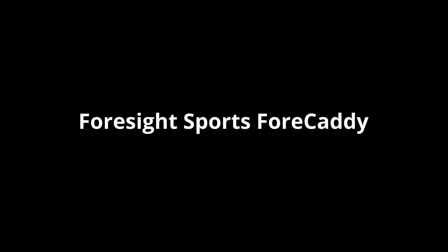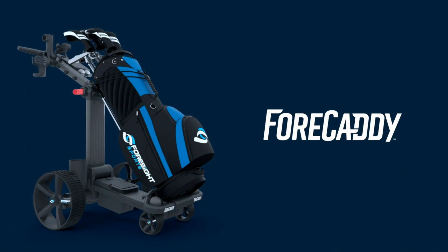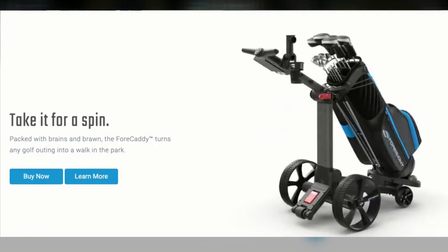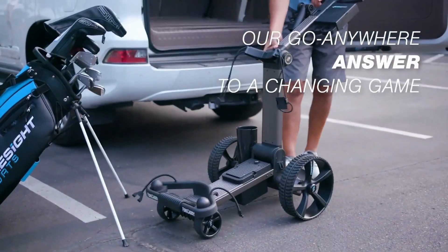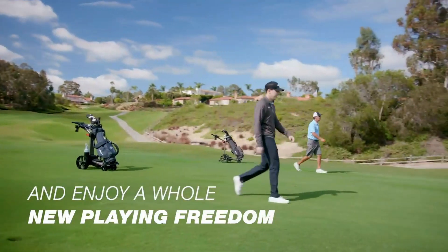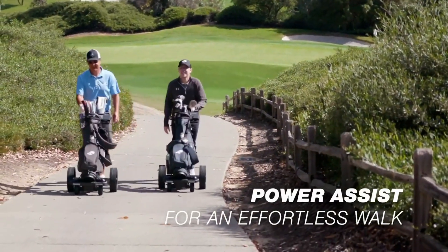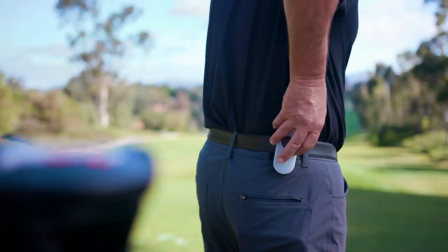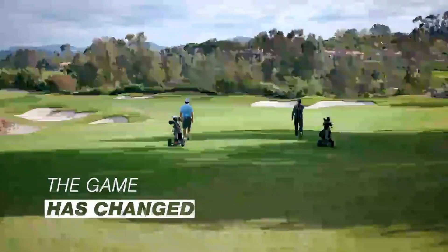Last on our list is the Foresight Sports 4 Caddy, a smart electric golf push cart manufactured by one of the leaders in golf simulator technology. The 4 Caddy comes with four different modes of operation: manual, power assist, remote control, and follow. The remote control is sleek and extremely easy to use. It collapses with a press of two buttons and the battery lasts for over two rounds on a single charge. It comes with accessories like a ball and scorecard holder, phone charger, and much more, and costs $2,249 to take one home.